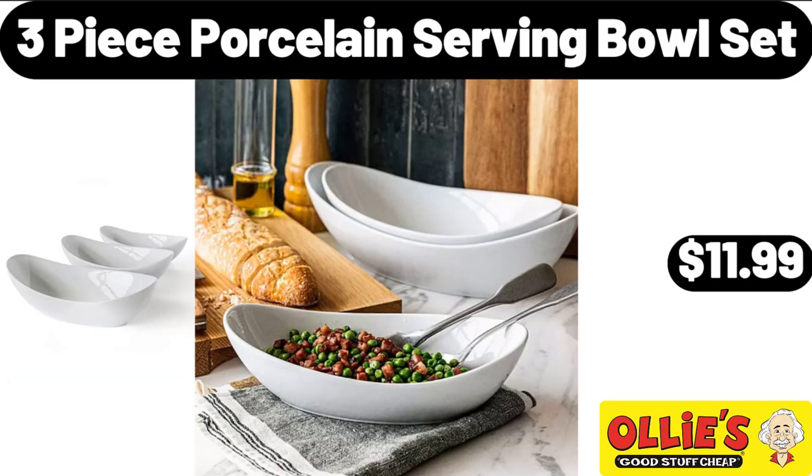3-Piece Porcelain Serving Bowl Set, $11.99. We've reached the end of another video, thank you so much for watching it through, I really appreciate it. Take care of yourself, goodbye.